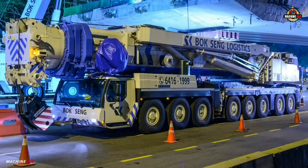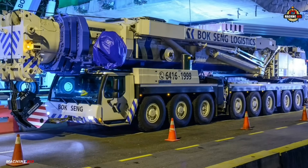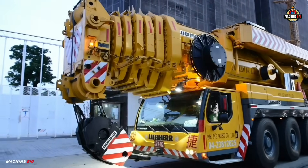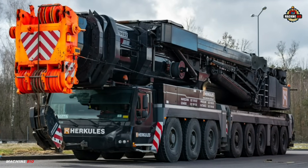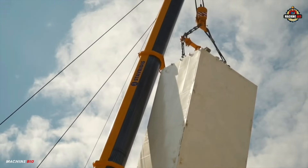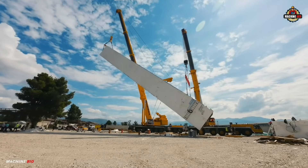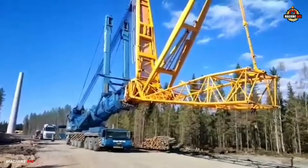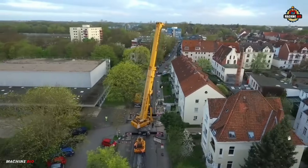Number five on our list is the Liebherr LTM 1500-8.1. Meet the true titan of modern engineering. This crane stands as one of the most successful and powerful machines in its class, combining exceptional lifting capability with remarkable mobility. Introduced by Liebherr, a global leader in heavy machinery.